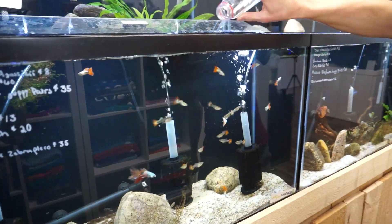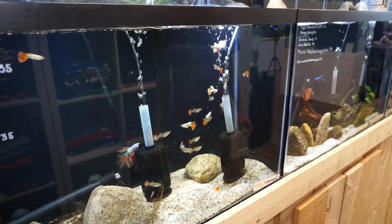You come on in, get a bottle of this, give it to your fish, and they are extremely happy. They just come in — boom boom boom — and it's really good for them.